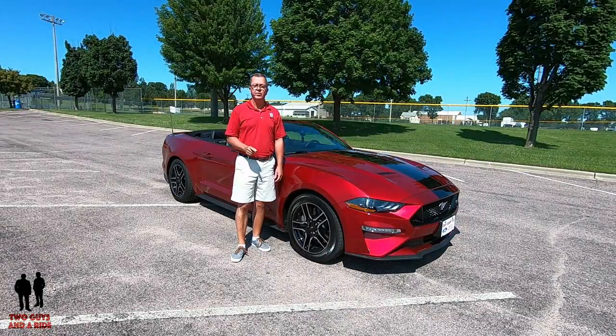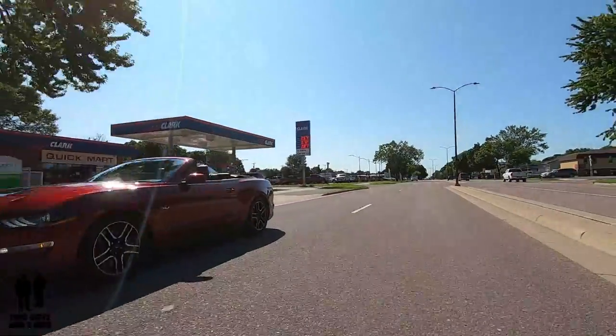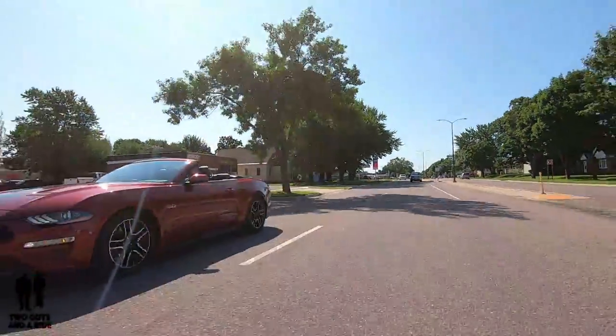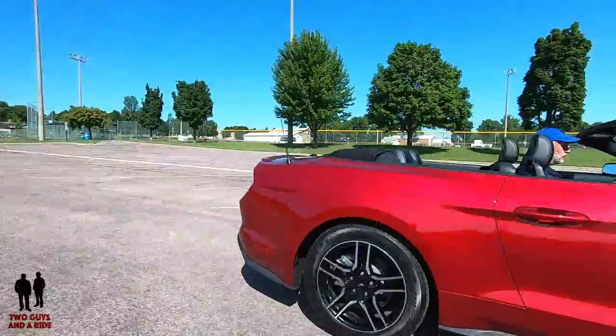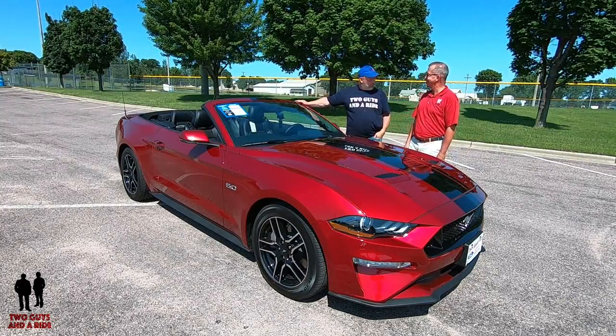This is the 2019 Mustang GT Premium Convertible. Today we're with our friends at Chuck Spaeth Ford in beautiful New Ulm, Minnesota. Thanks so much for working with us on this beautiful 2019 Mustang GT Premium Convertible. Hey folks, I'm Rob and I'm Nathan and we are Two Guys in a Ride.